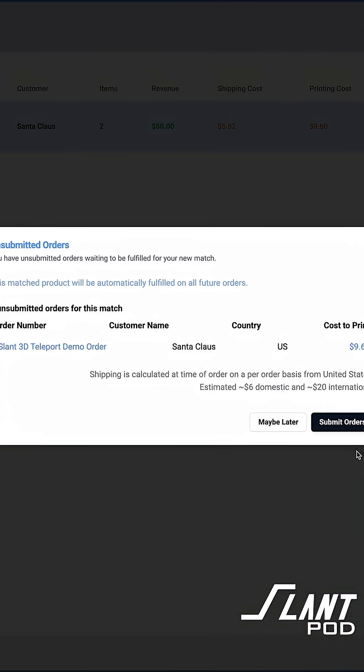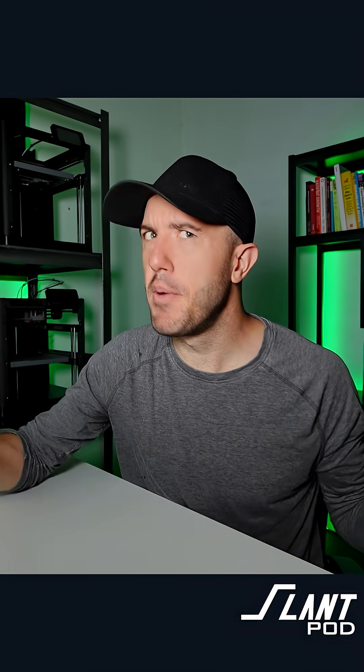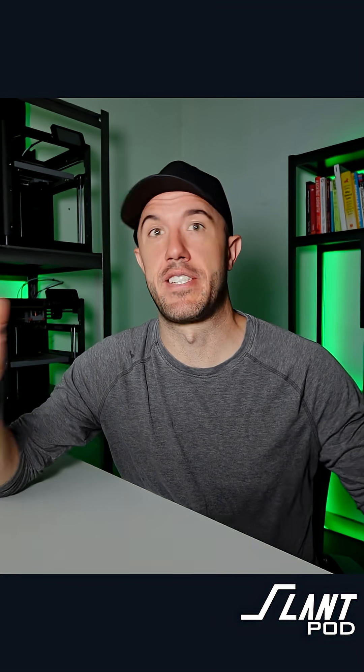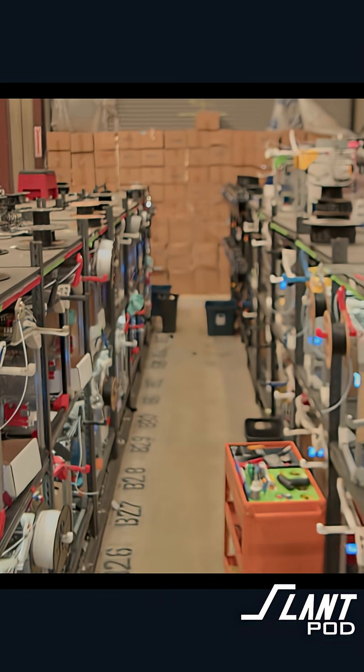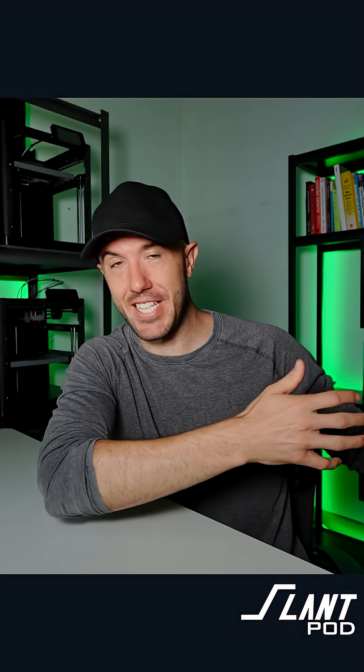So when you order a part on Teleport, how does it get made and how many parts can actually be made with it? This is one of the tremendous advantages that Teleport has. Teleport is built on top of one of the biggest print farms on the planet — it's built on top of the Slant 3D print farm, who created Teleport.